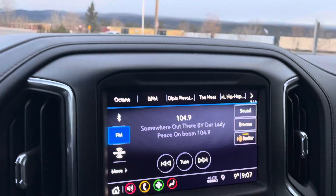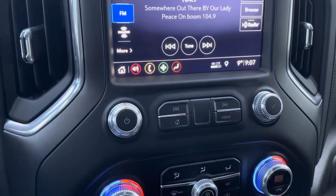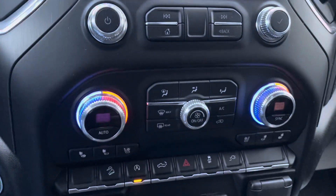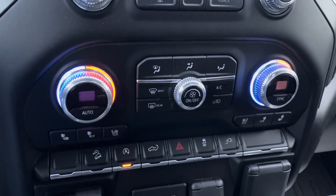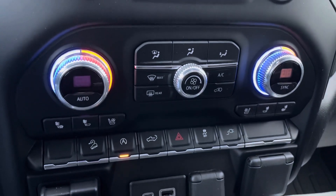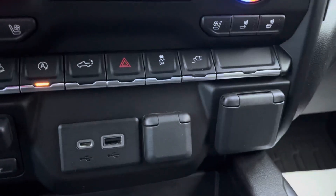Coming into the infotainment center, you've got your Apple and Android Auto for Bluetooth and wireless operation. Dual zone climate control, heated seats, cooled seats, and all your tow haul. Trailer brake controller, power USB, and cup holders in the middle console.